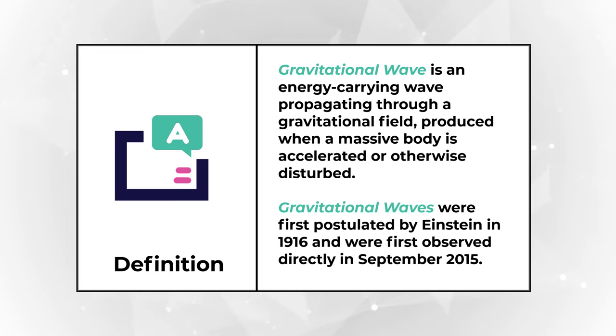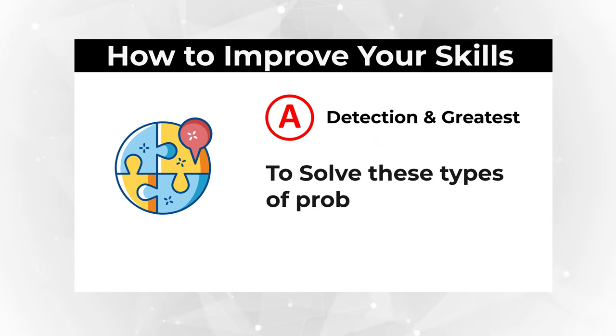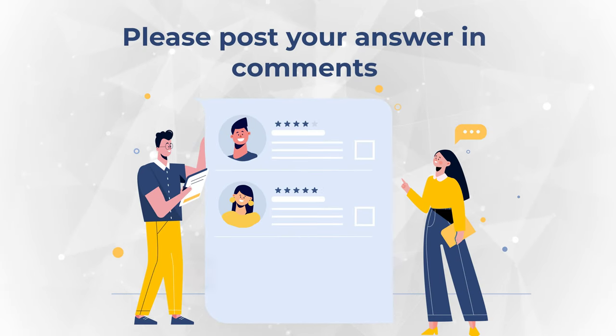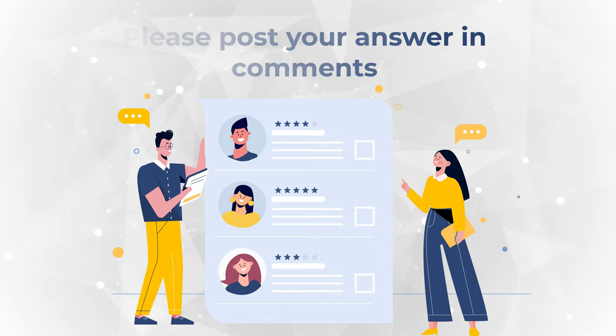Gravitational waves were first postulated by Einstein in 1916 and were first observed directly in September of 2015. The cool thing about this particular problem is that to solve it, you don't need to know much about gravitational waves, but you need to know how to form English sentences. Hopefully you've nailed this question, reconfirmed your knowledge, and now know how to answer similar problems on the test.